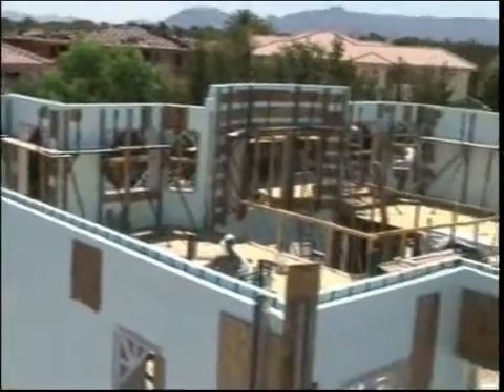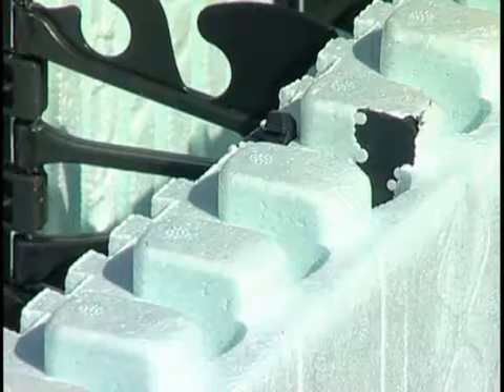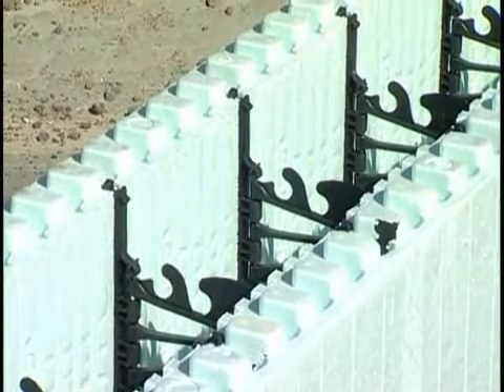One of the biggest advantages to a builder is the eight-foot block. Our competitors are four foot. We can lay 12 square feet at a time, so you're adding speed. You don't have a directional interlock, so you can put it either way — you don't have to think about which way it goes on. You don't have any left or right corners; you can use them any way you please.